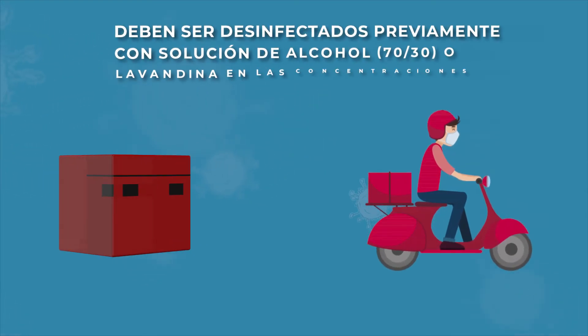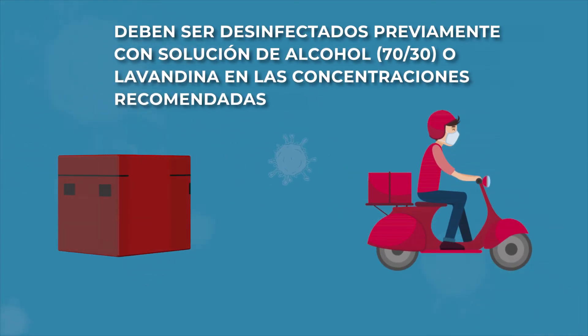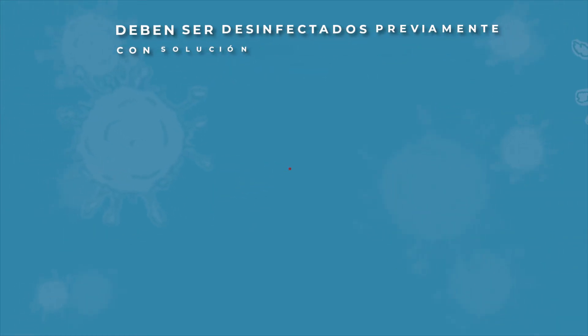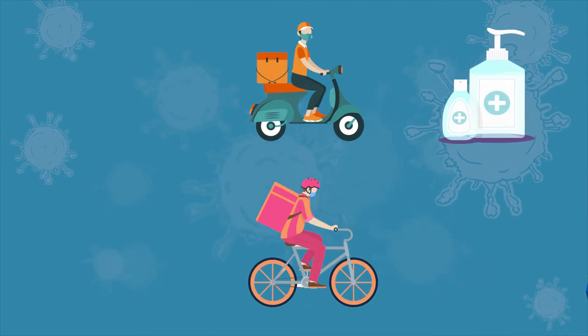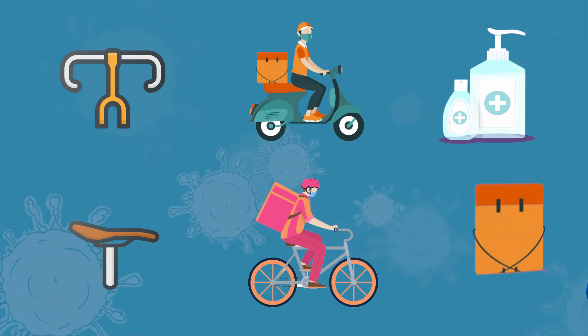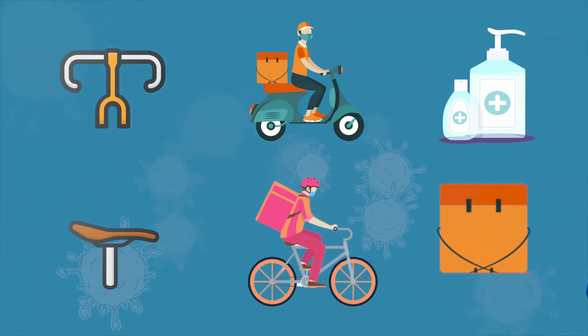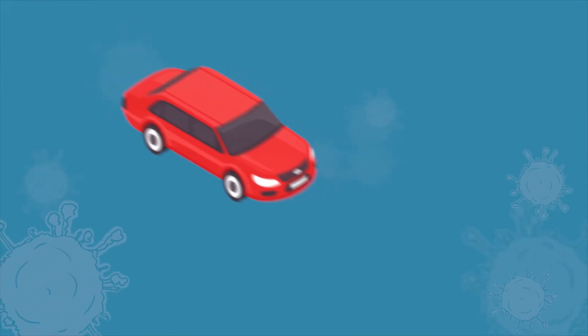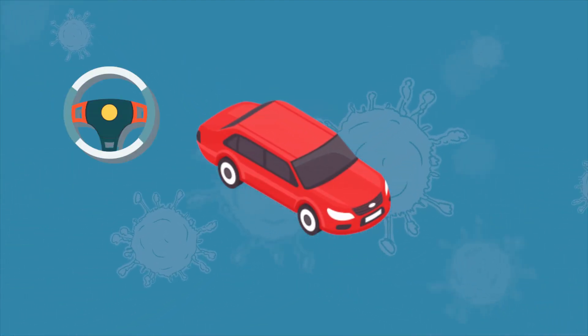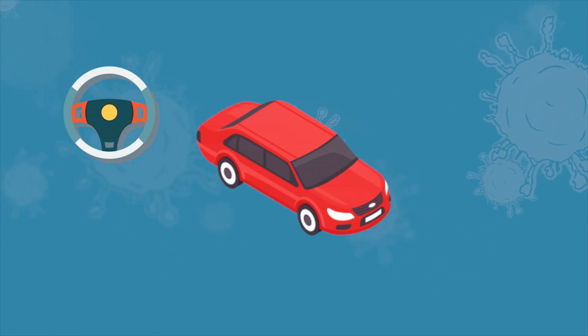En el caso del delivery, las mochilas o cajas habituales de traslado deben desinfectarse previamente con solución alcohólica al 70% o lavandina en las concentraciones recomendadas. En el caso de utilizar auto, moto o bici, se tienen que tener los mismos recaudos recomendados para los medios de locomoción: limpiar y desinfectar frecuentemente las zonas de mayor contacto, y en el caso del auto, tener la precaución de ventilar.